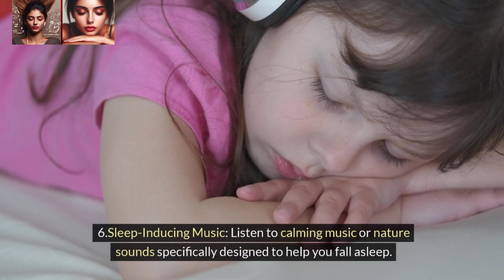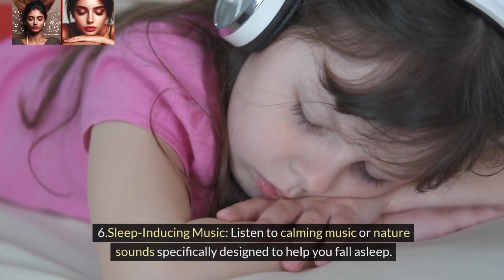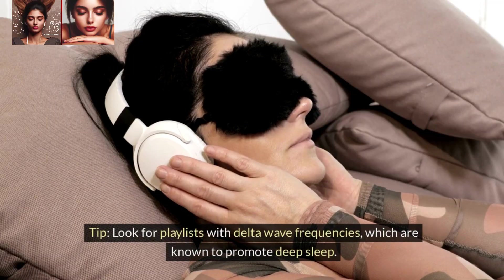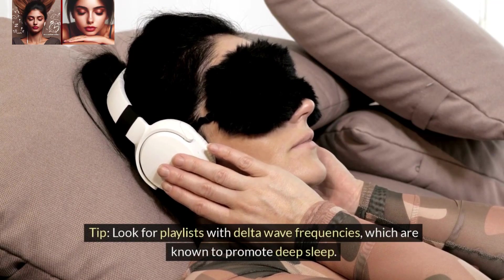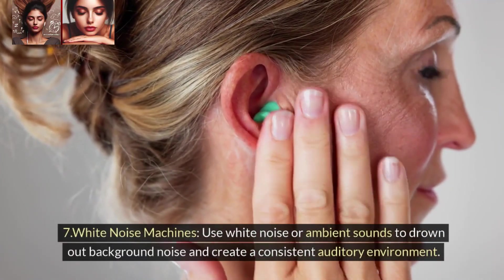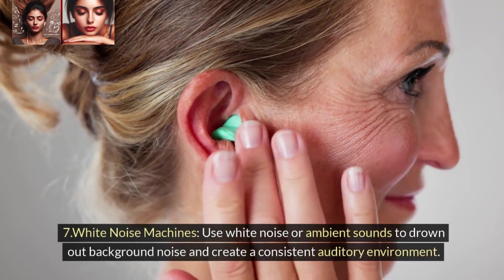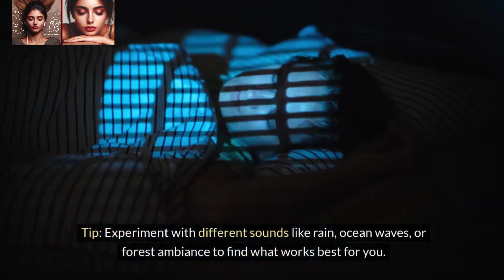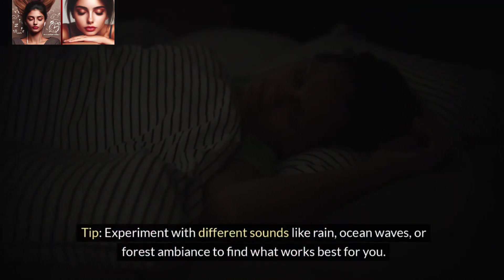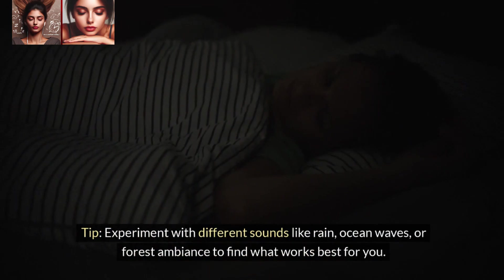6. Sleep-inducing music. Listen to calming music or nature sounds specifically designed to help you fall asleep. Tip: Look for playlists with delta wave frequencies, which are known to promote deep sleep. 7. White noise machines. Use white noise or ambient sounds to drown out background noise and create a consistent auditory environment. Tip: Experiment with different sounds like rain, ocean waves, or forest ambience to find what works best for you.